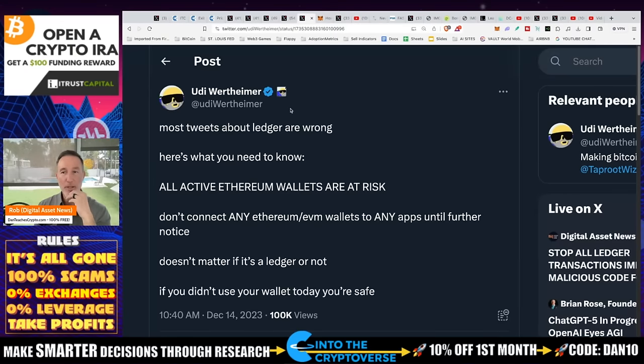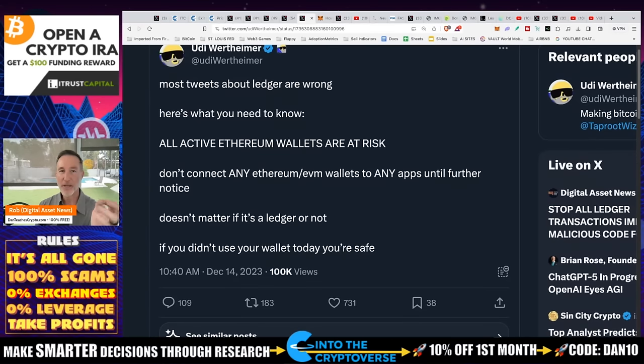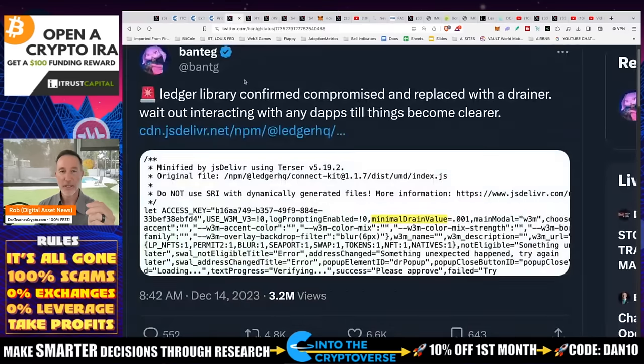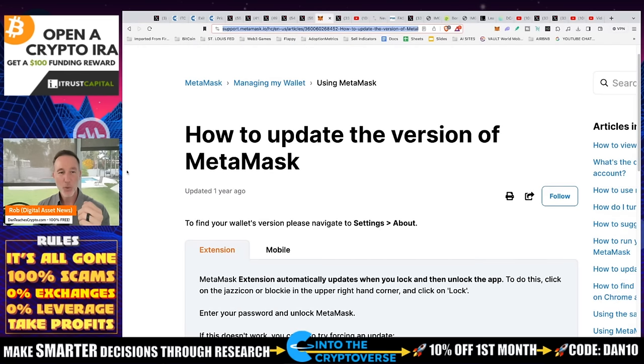There was one more piece here by Udi — the guy from Taproot and Ordinals. He says most tweets about Ledger are wrong. Here's what you need to know: all active Ethereum wallets are at risk. Don't connect any Ethereum or EVM wallets to any apps until further notice. It doesn't matter if it's a Ledger or not. I can't verify this, but it comes back to what was affected. I don't know how it works like that — I'm not a coder.